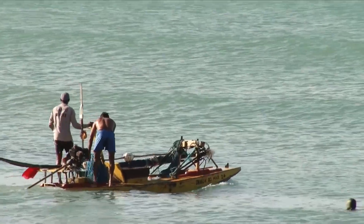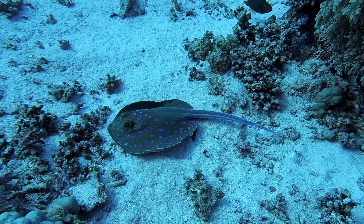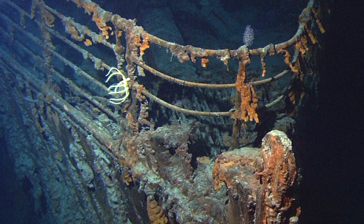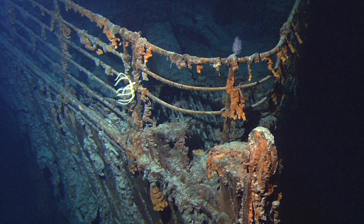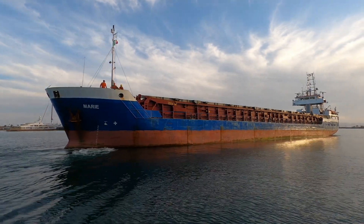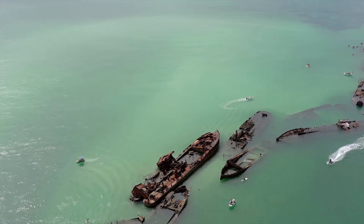Fishermen use it to locate schools of fish. Scientists use it to map the ocean floor and study marine life. Sonar helped locate the wreck of the Titanic lying more than 3,800 metres below the ocean surface. From navigation to marine research, its applications are endless.